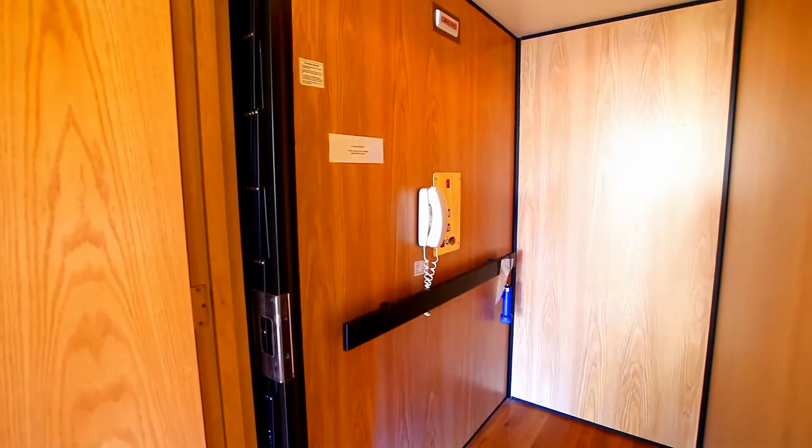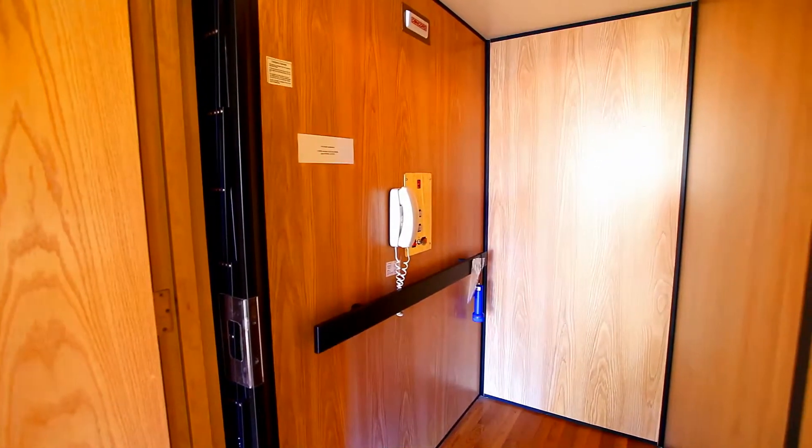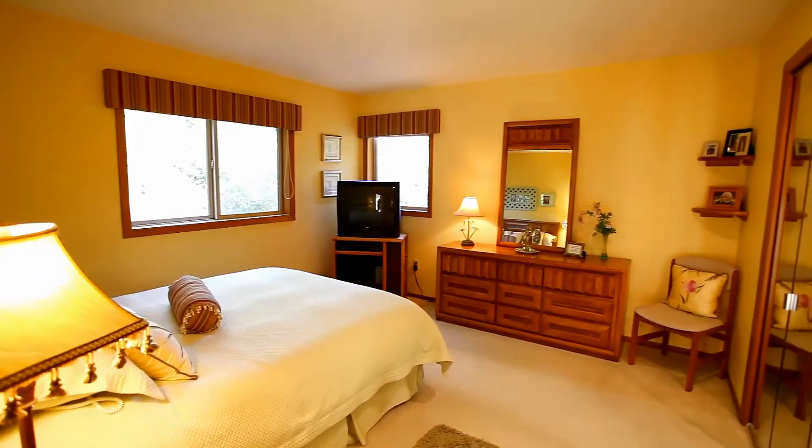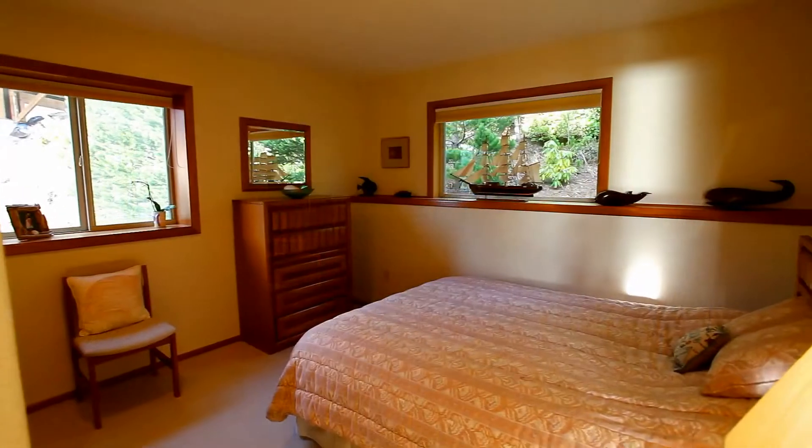A unique feature sure to become a favorite — a custom-built elevator, offering a new level of convenience. Also on this main floor, two more large bedrooms and a guest bath.